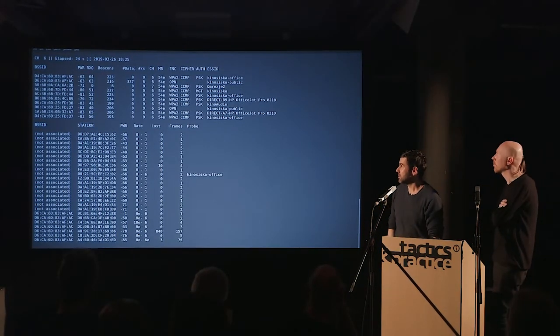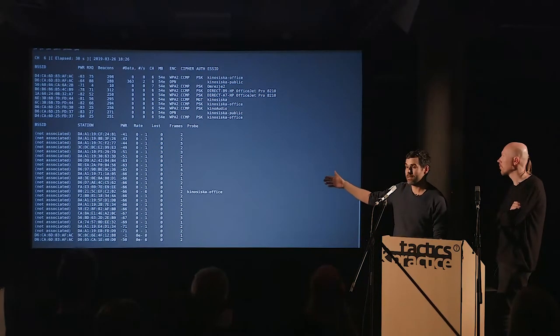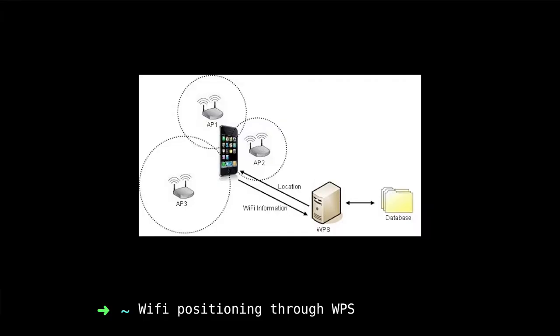The interesting thing is that the second part of the screen shows all those devices sending out probes, trying to find the last access point they connected to. In some sense, the Wi-Fi networks available in a space could be interpreted as the look and feel of that space — like looking at the space through your phone or computer, seeing what networks are available, you would see networks that don't exist in that space, that are from another location.